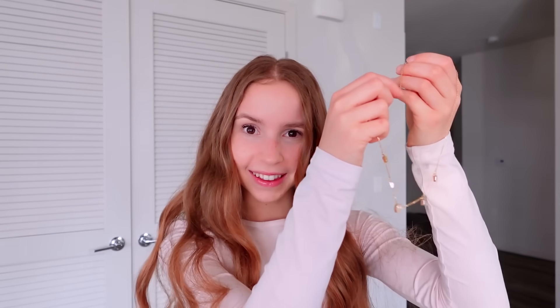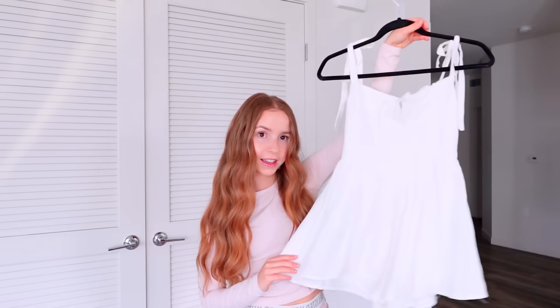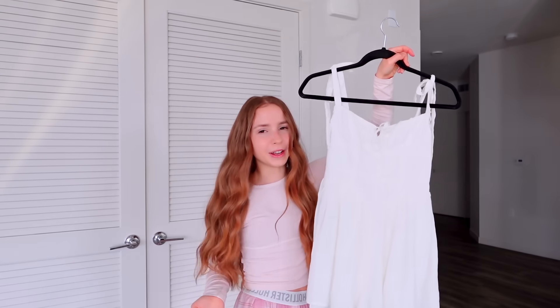N is for necklace, so I'm going to wear this necklace from Hey Harper today. I used to not wear jewelry very often, but I've been liking it a bit more lately. O is for outfit — I kind of want to wear something cute today because I'm going to meet up with my friend for dinner later, so I'm wearing this white romper from Princess Polly, which I think will also go really well with the necklace.